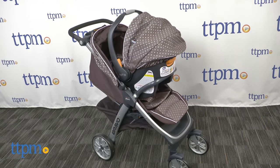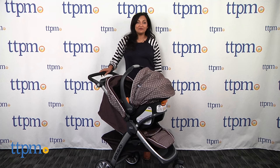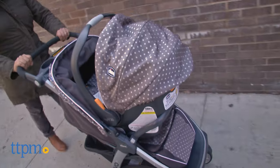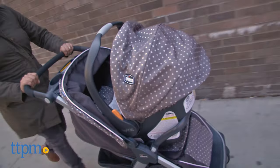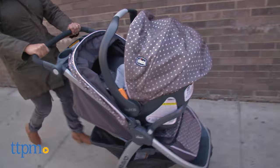One stroller system from birth through the toddler years. Hey everyone, this is Maria with TTPM and here we have the Kiko Bravo Quick Fold Trio system. This is a one-stop stroller shop that has you strolling the baby from birth right through the toddler age-out phase.